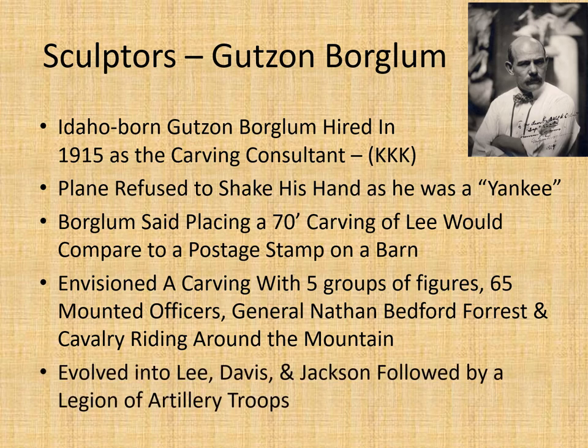The design evolved later into a depiction of General Lee, Jefferson Davis, and Stonewall Jackson, followed by a legion of artillery troops.